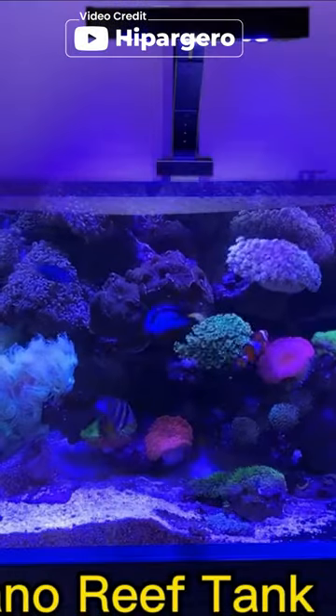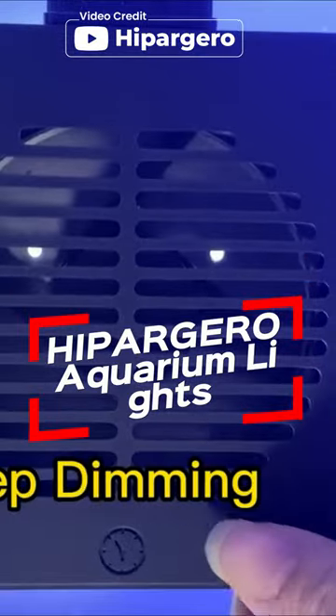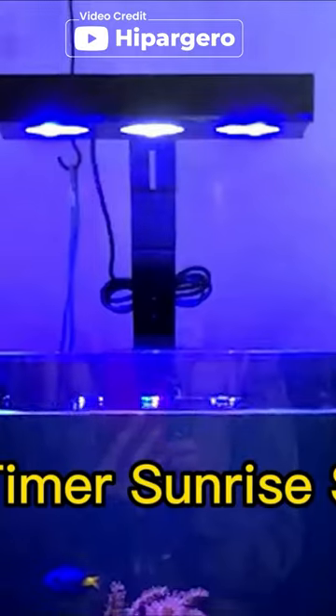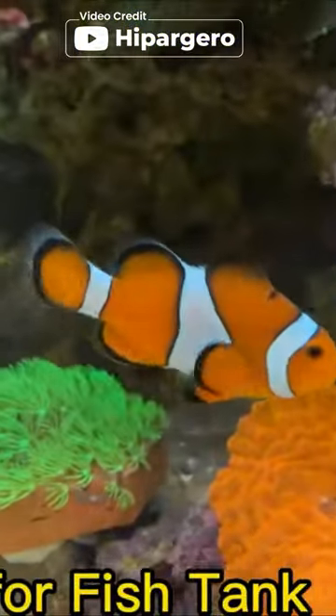If you want to buy LED aquarium lighting, this video is perfect for you. Hypergiro aquarium lights are a great addition to any aquarium. The high quality LEDs and professional spectrum provide the perfect lighting environment for coral and other sea pets.